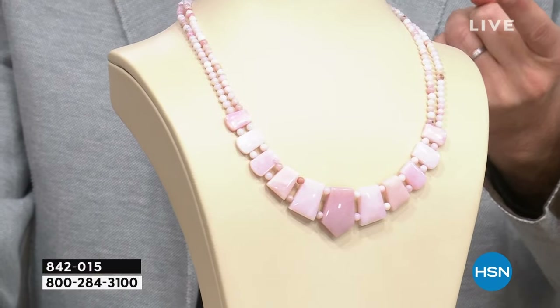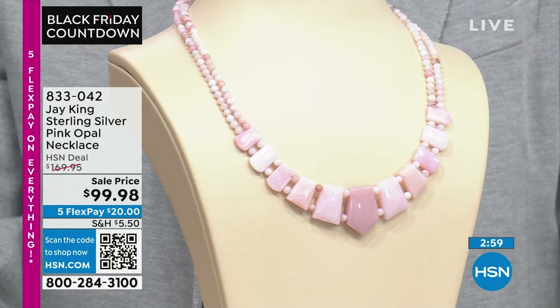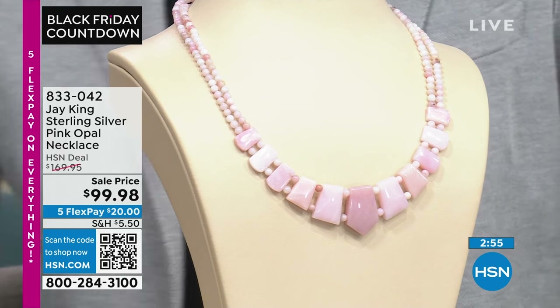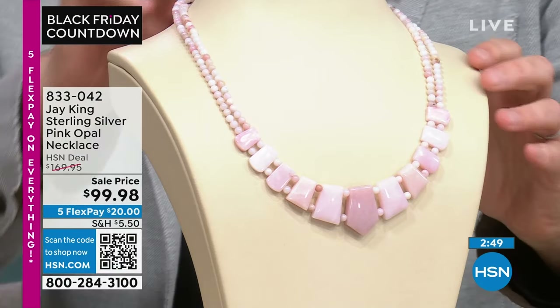Let me leave it right there. This is our Peruvian pink opal necklace that you and I have. We premiered it about three, four months ago — soft, angelic, heavenly. I did want to throw it in the show because they just took the price down to $99.98. If you want something that is totally highly collectible in a pink opal, a natural pink opal, this is it.